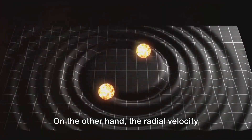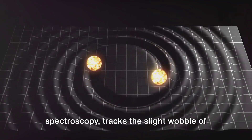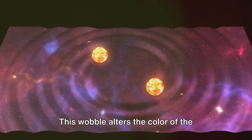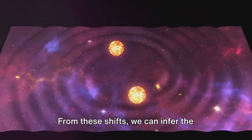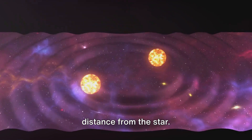On the other hand, the radial velocity method, also known as Doppler spectroscopy, tracks the slight wobble of a star caused by the gravitational pull of an orbiting planet. This wobble alters the color of the star's light we see, moving between red and blue shifts. From these shifts, we can infer the presence of a planet, its mass, and its distance from the star.